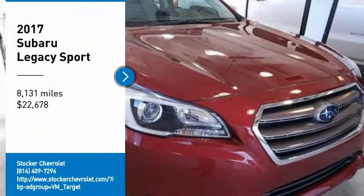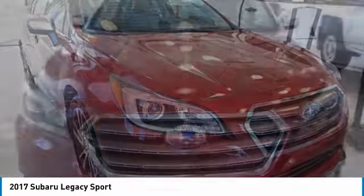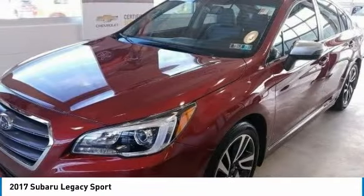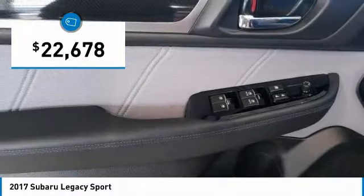Stop by and take a look at the 2017 Legacy. The Subaru Legacy offers a roomy interior and a dynamic drive you feel every second you're in the driver's seat. It's a refreshing alternative to the alternatives and is priced below $25,000.